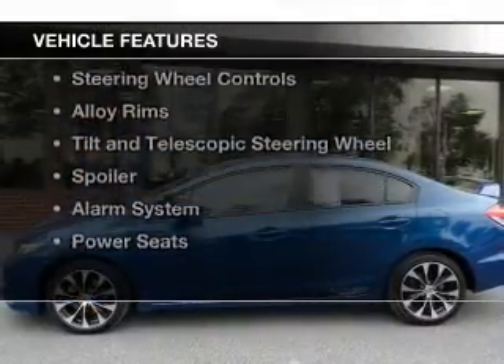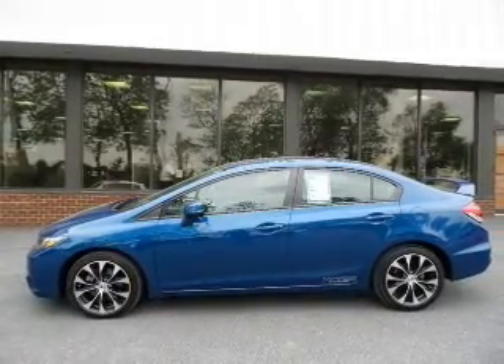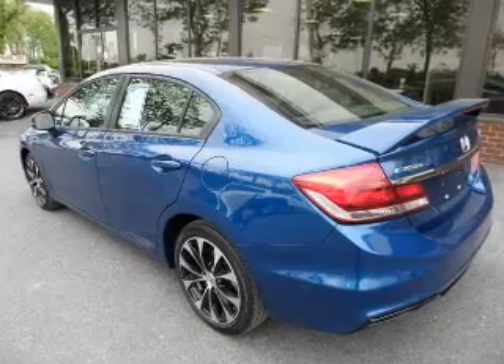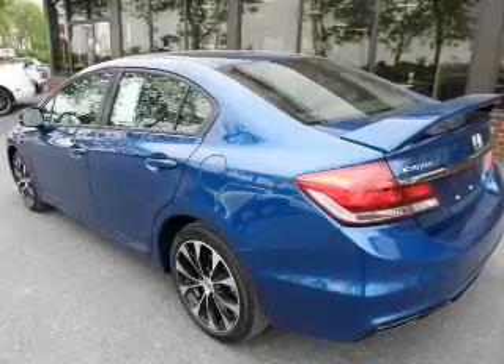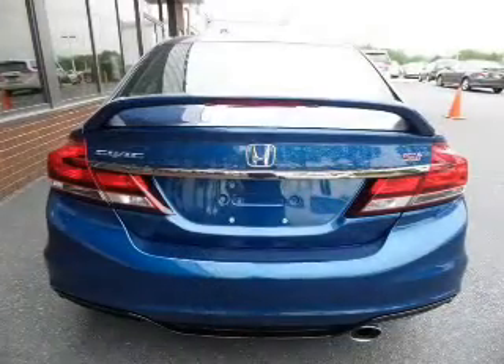The features include a power sunroof, leather seats, Bluetooth connectivity, digital audio input, steering wheel controls, alloy rims, tilt and telescopic steering wheel, a spoiler, an alarm system, and power seats.